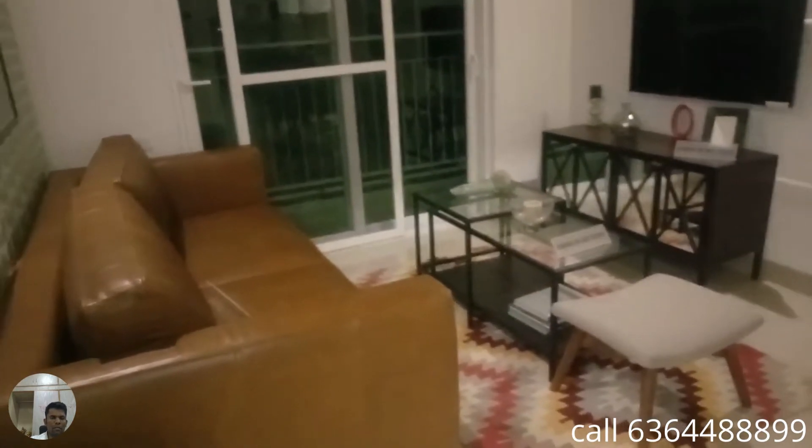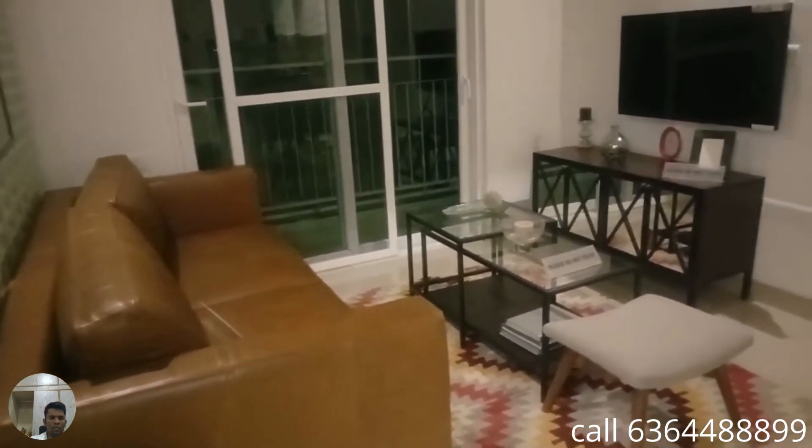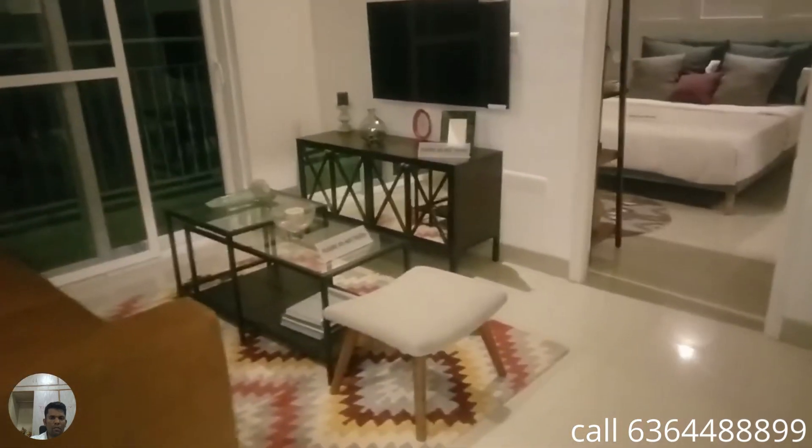This will cost you starting at around 43 lakhs plus registration. For further details, contact PropTechReality, one of the major marketing partners. Thank you.